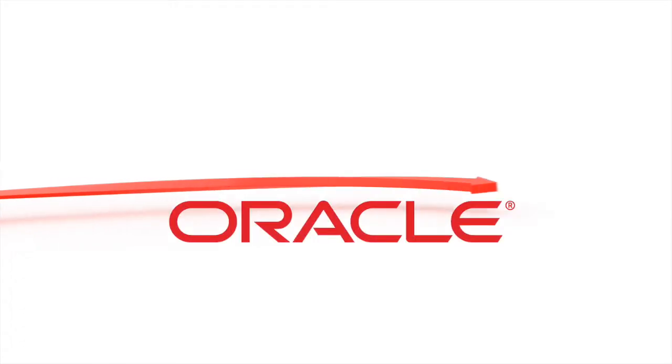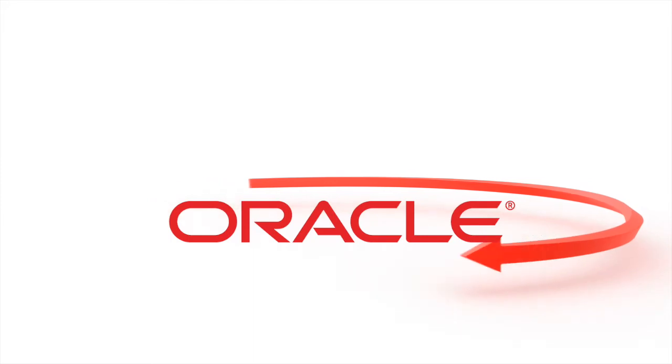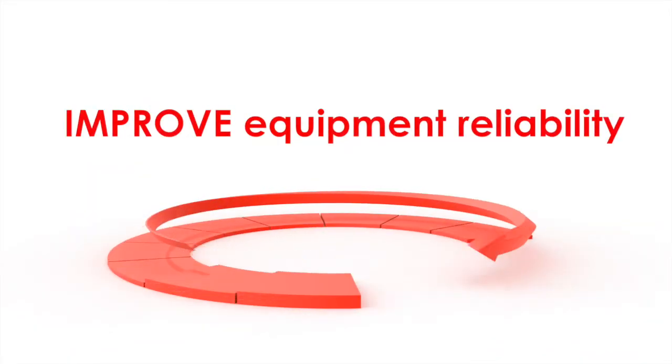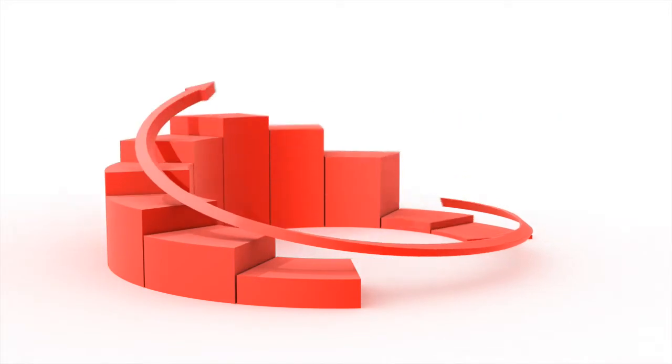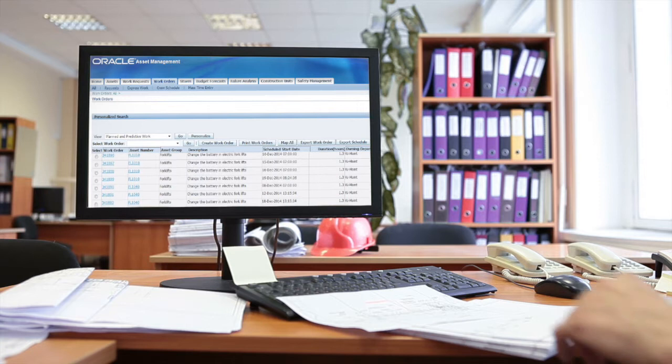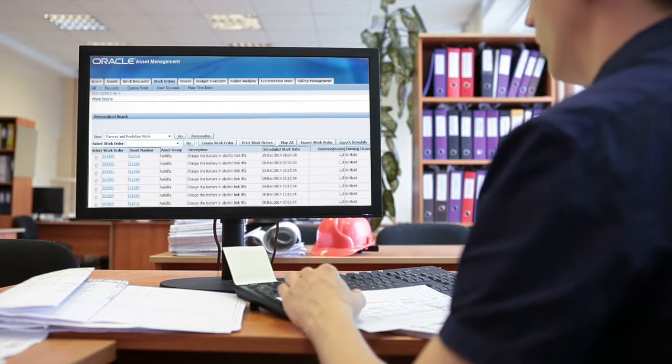Oracle is the maintenance platform for your business. Oracle's maintenance applications allow you to improve equipment reliability and plant utilization with real-time collaboration and adaptive procedures. With Oracle, start doing more predictive maintenance so you can succeed.